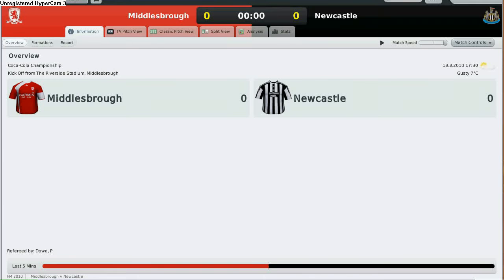Hi everyone, this is RTR4Manager speaking, and yes, you are looking at the Coca-Cola Championship League match between Middlesbrough and Newcastle.